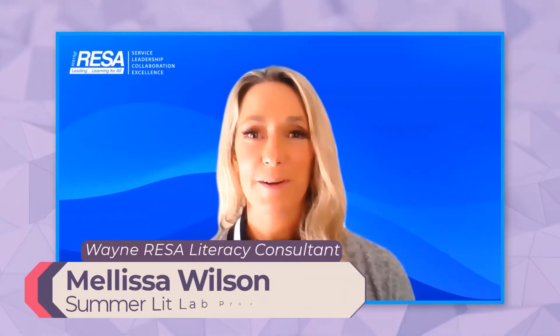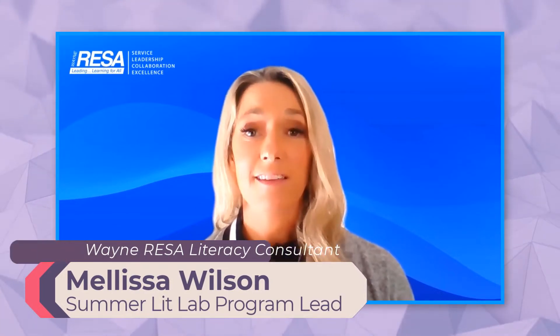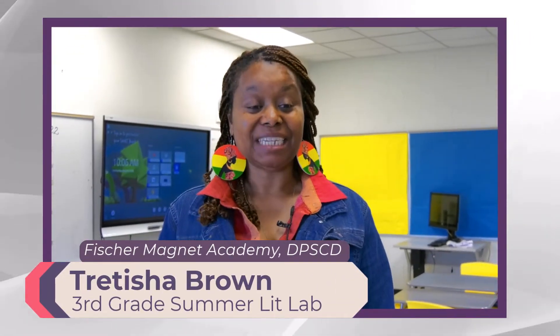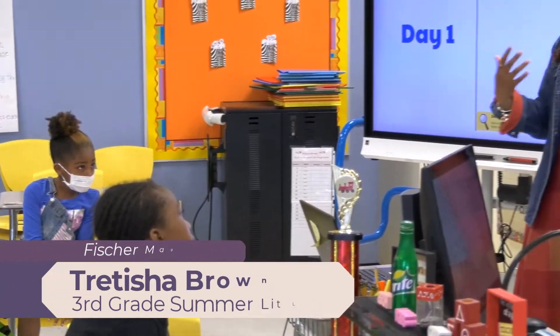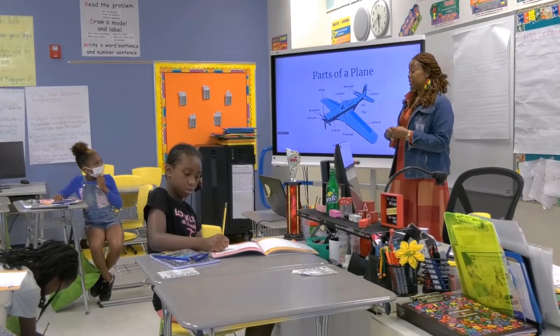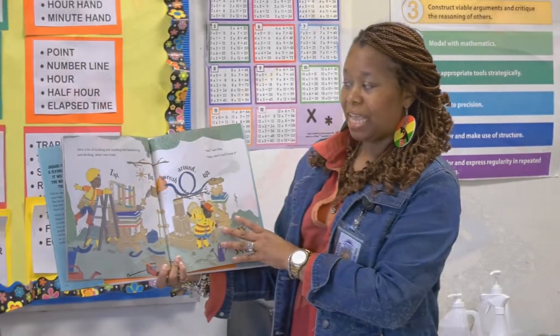We spoke to teachers about their experience utilizing the Lit Lab materials this year and the impact they saw on student learning during the summer. My name is Tretisha Brown and I teach third grade Summer Lit Lab at Fisher Magnet Lore Academy. At the beginning, they were all hesitant — 'We're going to do experiments? That doesn't go with reading.' And so I said, you experiment in reading all the time. Adding science to the reading helped them.